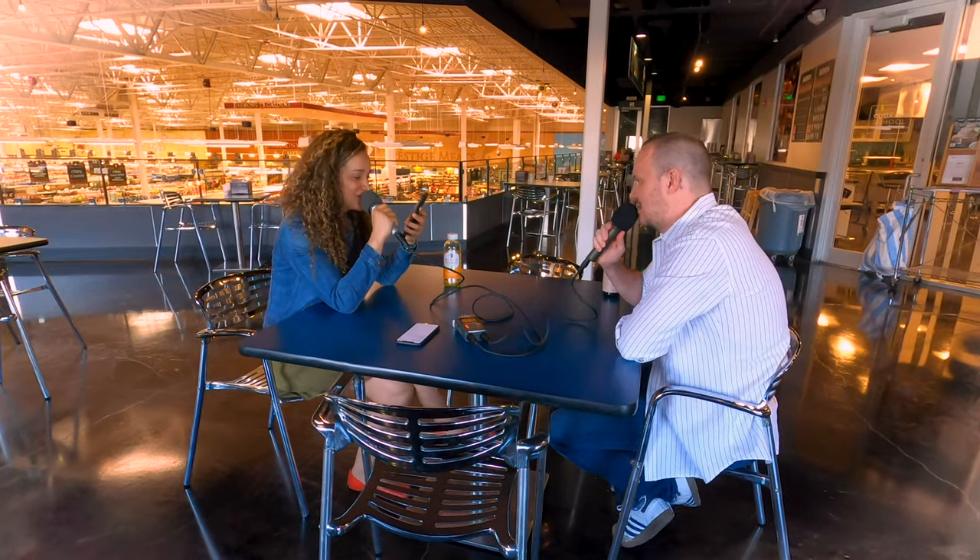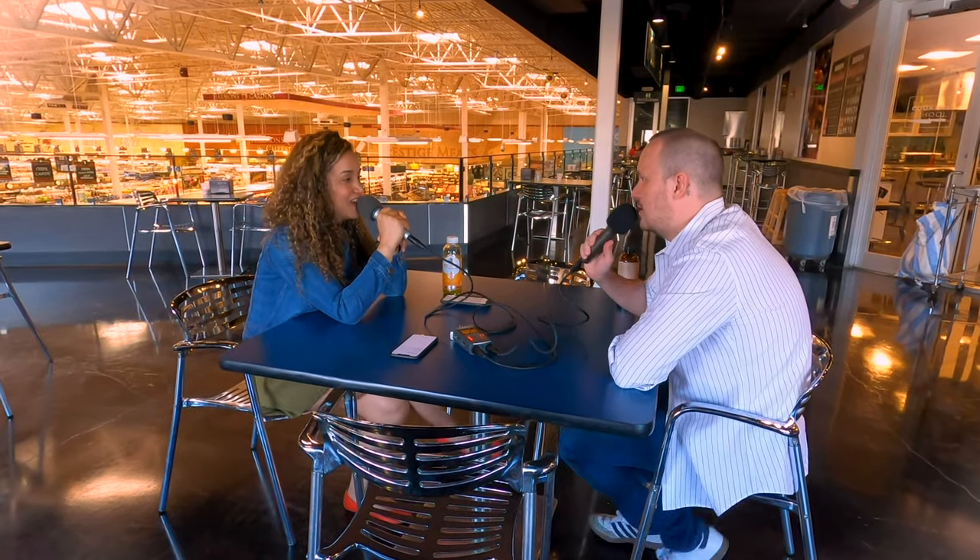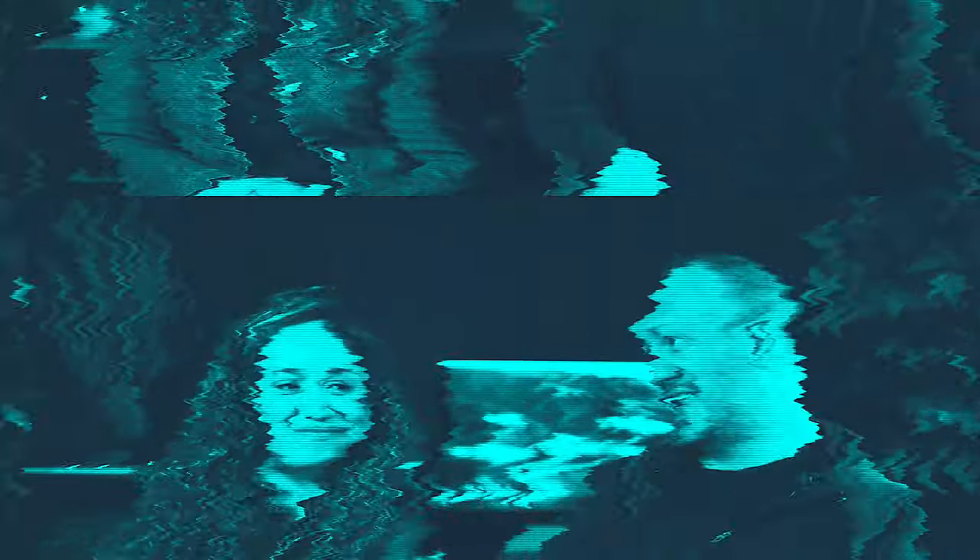And would you look at that — we are podcasting like a couple of pros, and we're in a grocery store! Make sure you stay tuned because we are going to be experimenting and recording podcasts in many different locations, putting different portable gear to the test for you.